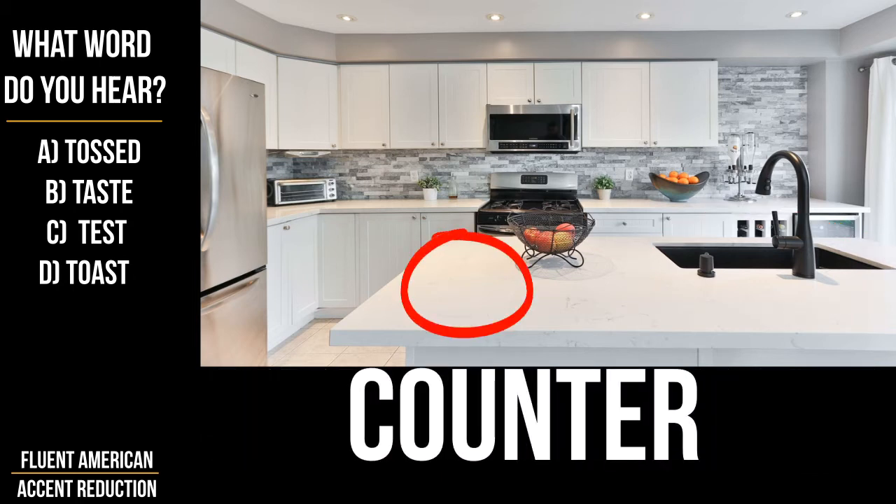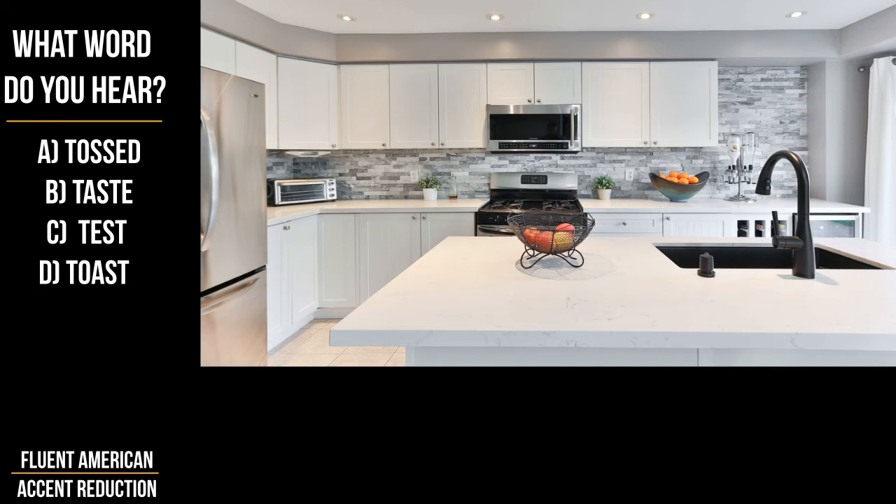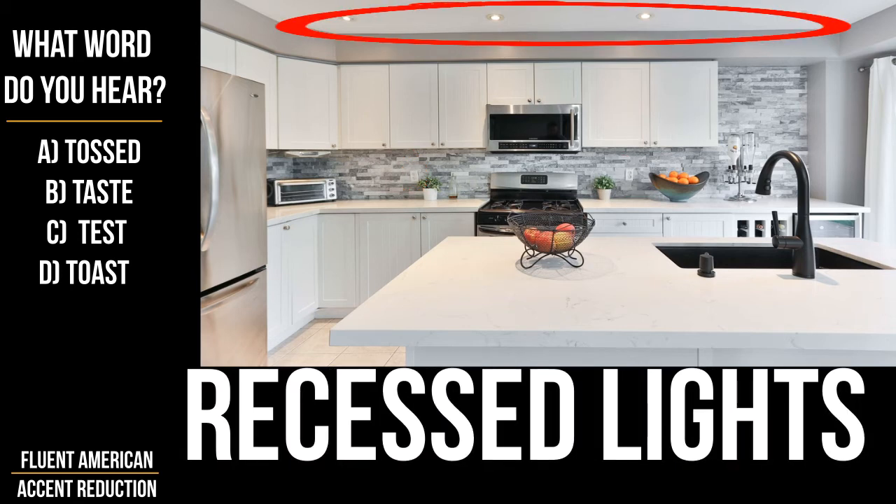The counters are white and made of stone. The backsplash is also stone. Above the counters, we can also see two power outlets. On the ceiling, there is recessed lighting.